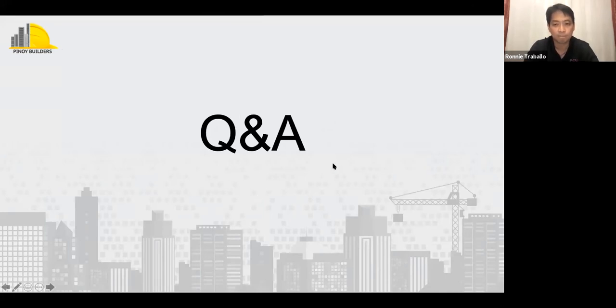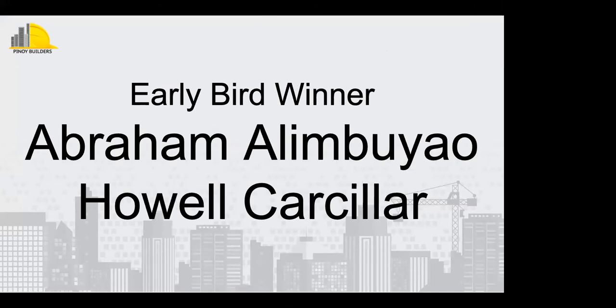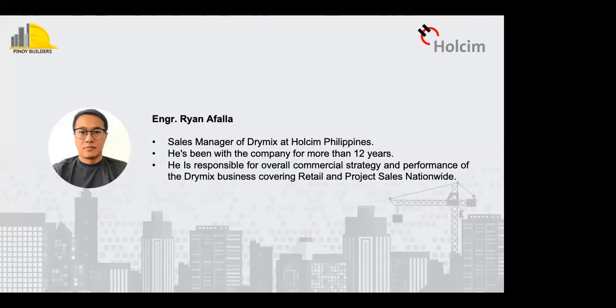Congratulations to our early bird winners: Abraham Alimbuyaw and Howell Carcilliar! You both won a free special prize from Holcim and Cypress Bomanite — we'll send you an email for the details. Moving on to our next speaker: he is the Sales Manager of DryMix at Holcim Philippines, with the company for more than 12 years. He's responsible for the overall commercial strategy and performance of the DryMix business covering retail and project sales nationwide. Today, he will be sharing with us how value engineering can be achieved through DryMix Mortars. Let us all welcome Engineer Ryan Apaglia.